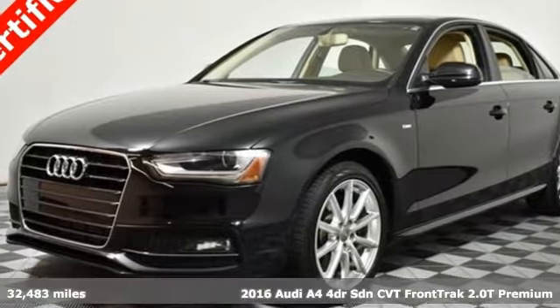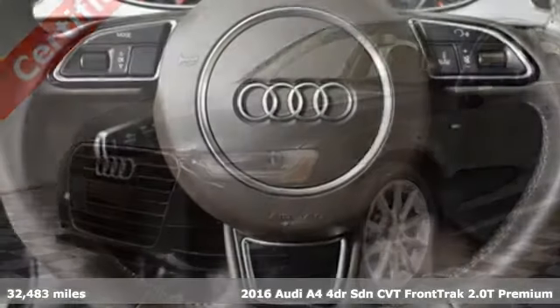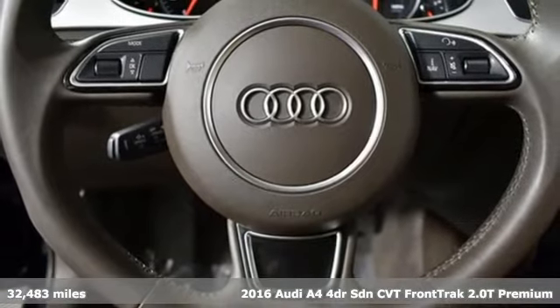It's a 2016 Audi A4. Drivers with high expectations will relish driving this amazing A4.